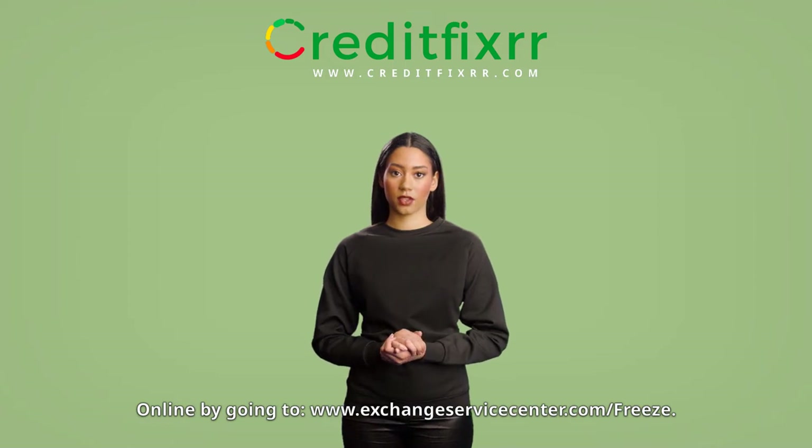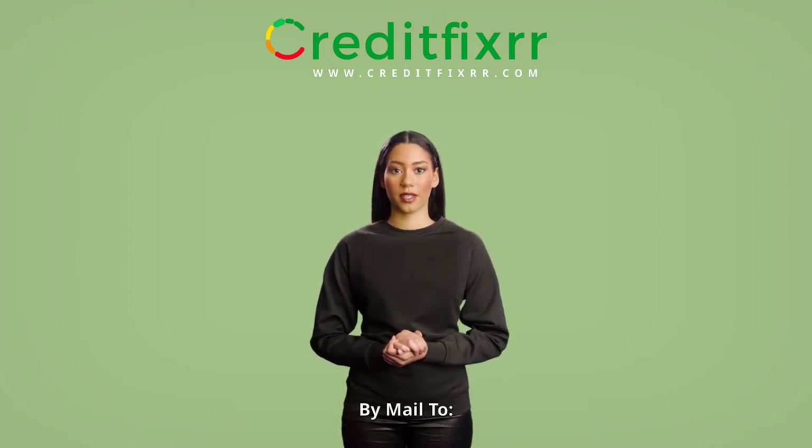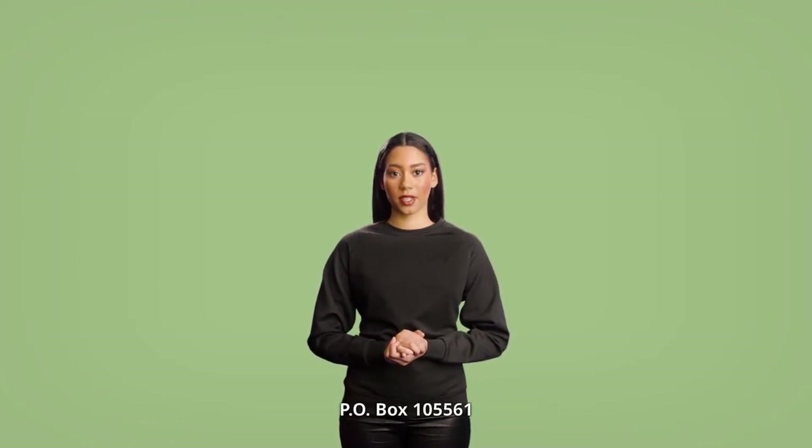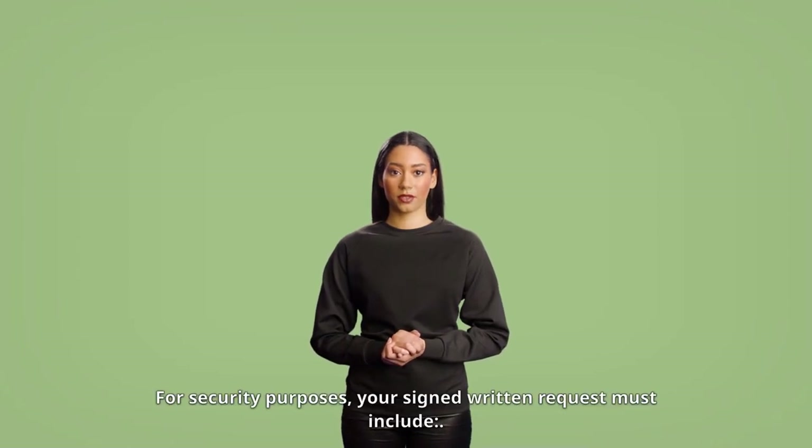Online by going to www.exchangeservicecenter.com/freeze. By mail to: Security Freeze Exchange Service Center, NCTUE, PO Box 105561, Atlanta, GA 30348.